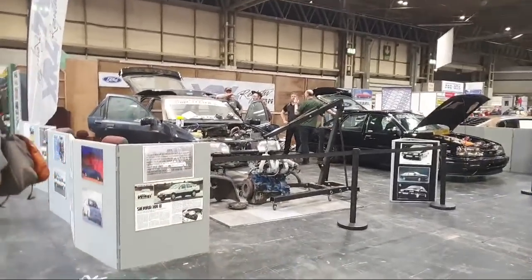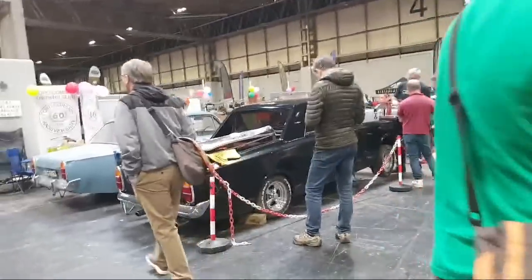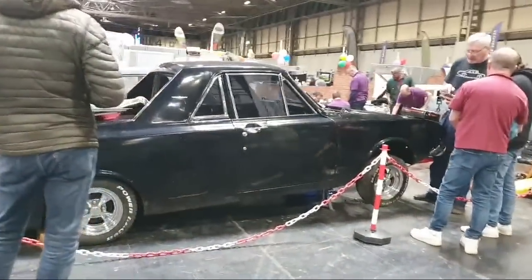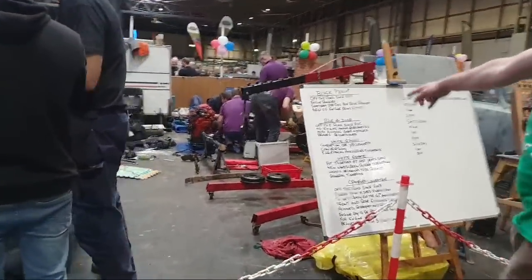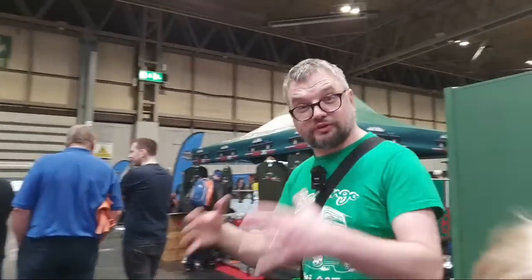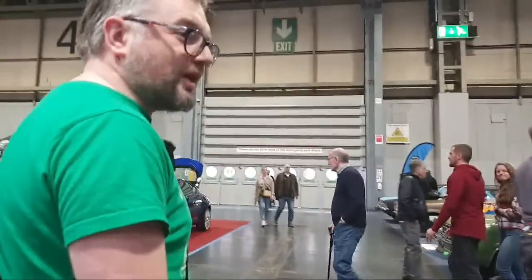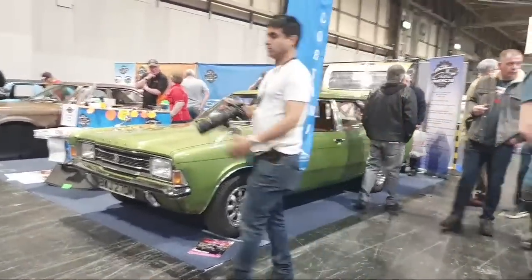We're still in the Ford section — there could be Orions, you never know. There's a Sierra that's been modified. This is what I love about this show: there's so much going on everywhere you look. Someone's yanked the engine out. There's a Ford Corsair rare, almost unique pickup. They've got a list of all the cars and what they're doing with them — having a busy old time. I've done this show on a stand, it takes forever to get anything done.